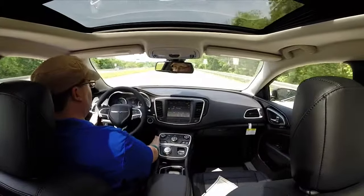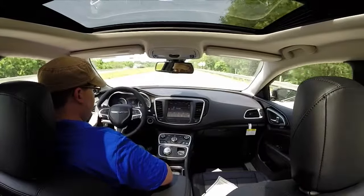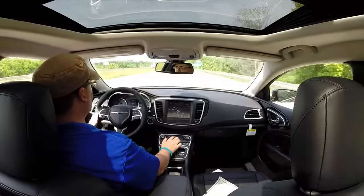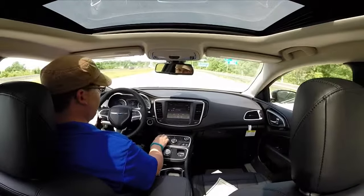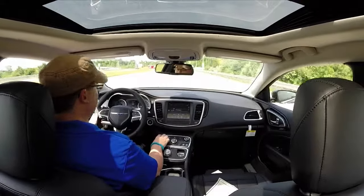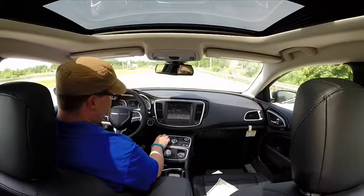I love the 45-degree angle on the console here. It does have dual zone automatic climate control, and we'll listen to the radio because it's got a good sound system — it has the Alpine 9-speaker audio system in it, which is really, really nice.